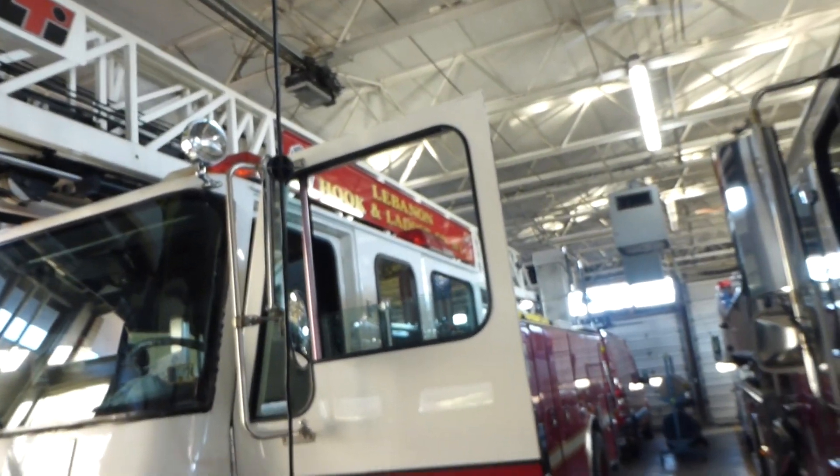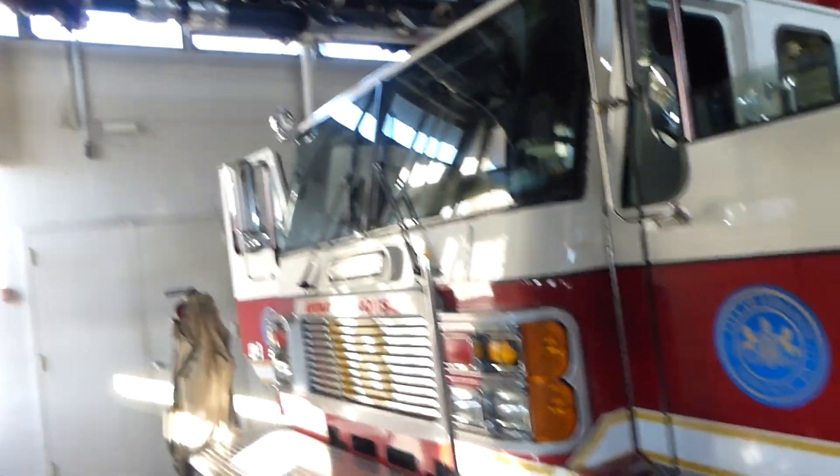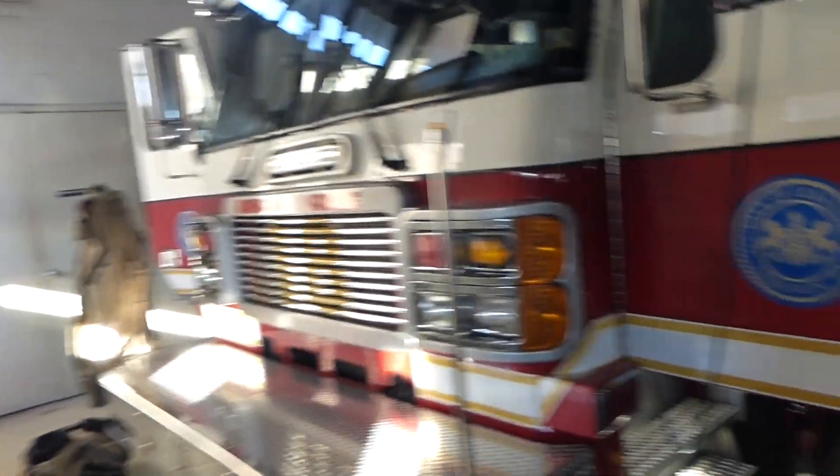Ladder 18 — C platoon runs this one. American LaFrance, that's an E1, and that's a KME I believe. The ladder is 100 foot. You want me to open a compartment? Yeah, sure.